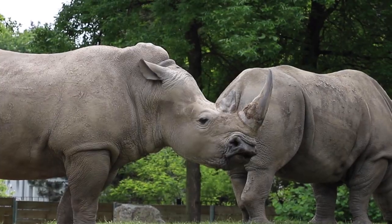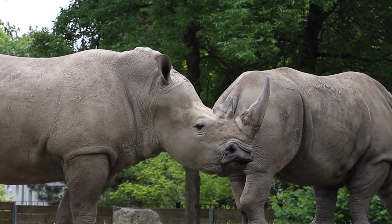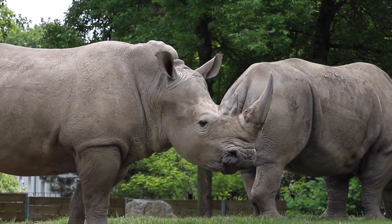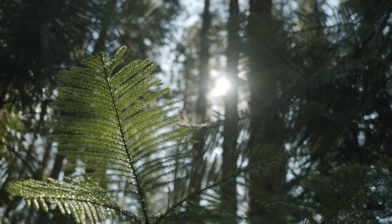The Asiatic lion and the Indian rhinoceros are other notable species found in India. The Indian rhinoceros is a critically endangered species that is found in the Kaziranga National Park in Assam.